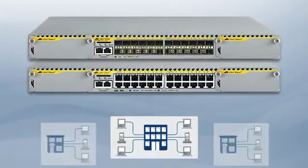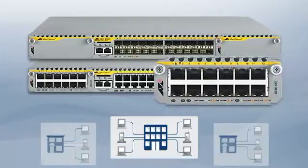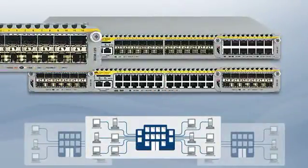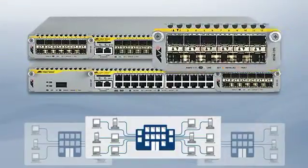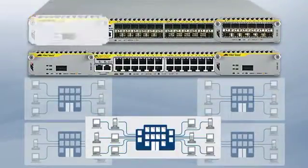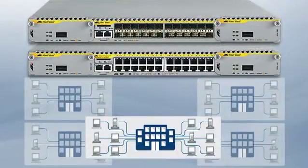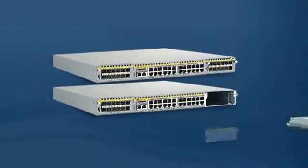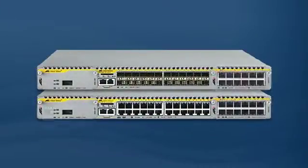Increased return on investment and lower operational costs are realized when more ports or greater bandwidth are required. These versatile switches expand, transforming your network capabilities. The high-speed expansion bays provide copper or fiber connectivity — possibilities limited only by the imagination. Expansion module options deliver the ultimate in flexibility.